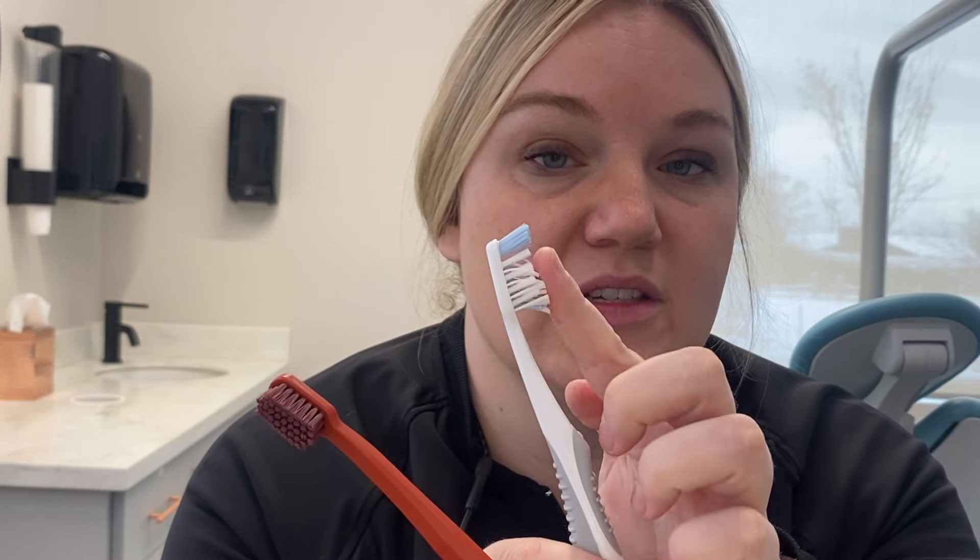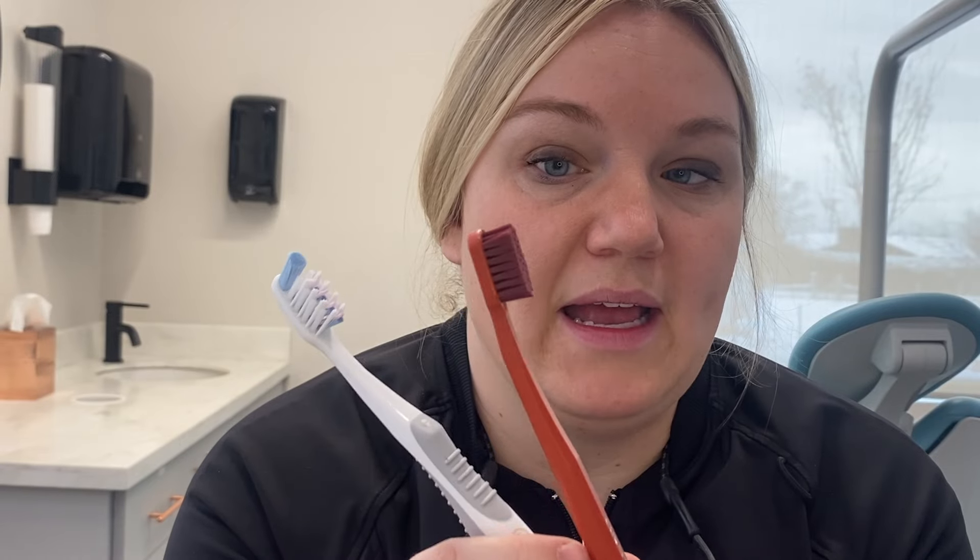The third thing to look for is cost. Sometimes the most expensive brush isn't the best, but the cheapest one might not be the best either. So look for soft or extra soft bristles and a slightly smaller head.